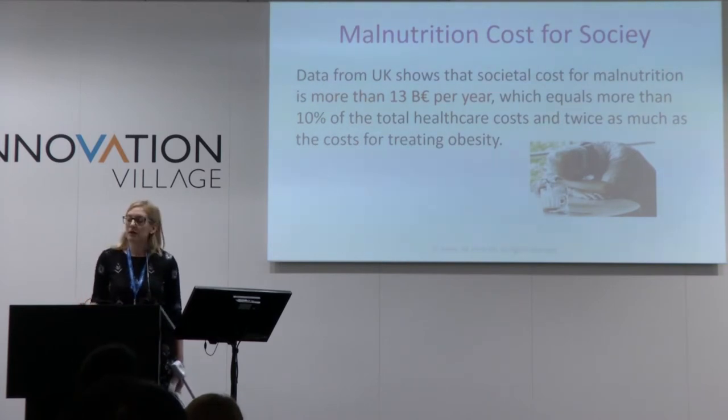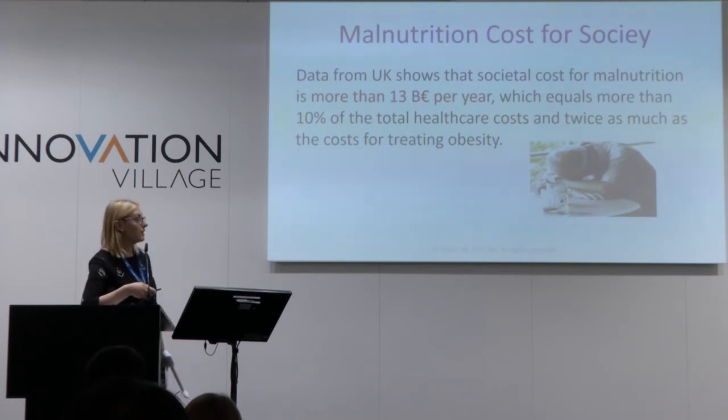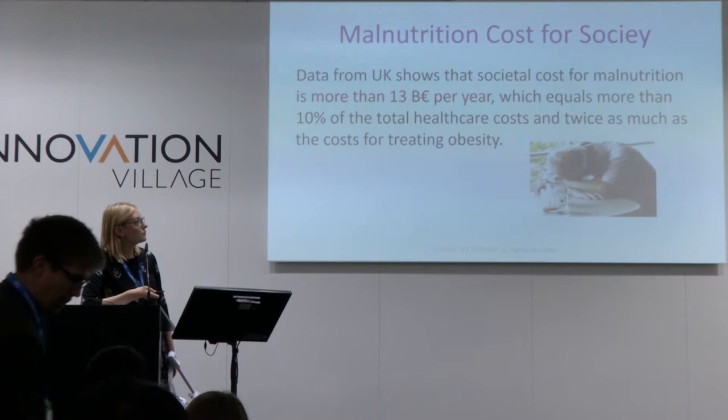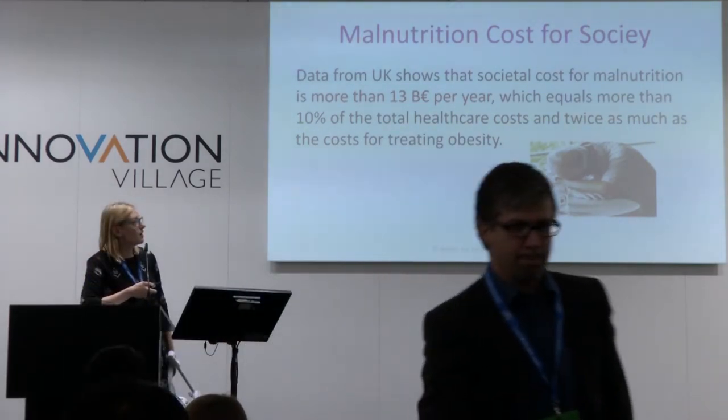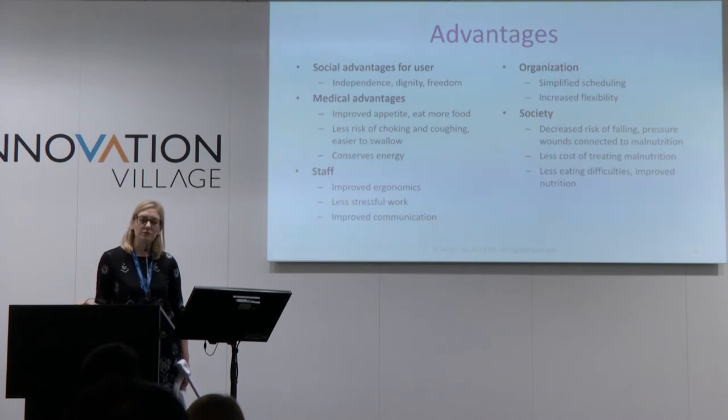If you're not able to eat by yourself, you may not find eating as pleasing. If you can't decide the pace you're eating at and you're being fed, this may lead to malnutrition. Of course, not all problems with malnutrition can be reduced with an eating assistive device, but at least parts of it could be ameliorated.